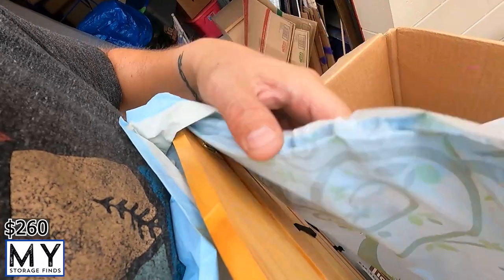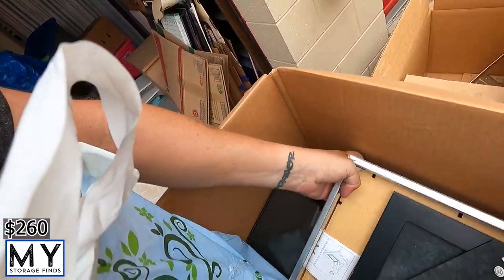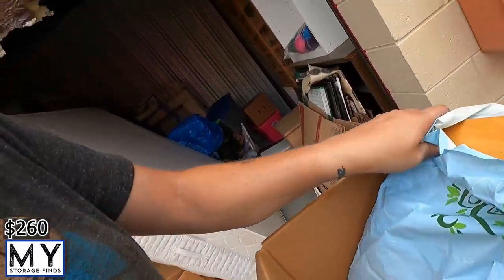There's some kind of drying rack and then a box basically full of picture frames. Maybe a $10 box right there.